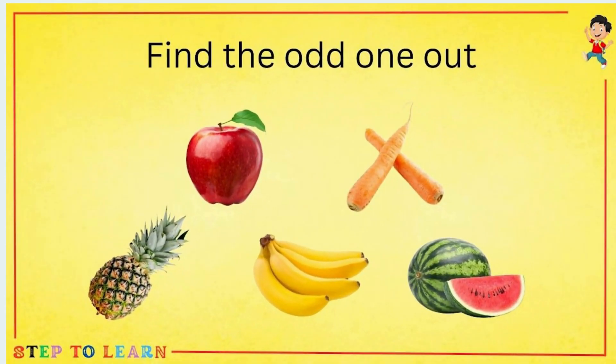Find the odd one out. You can see all are fruits and carrot is a vegetable. So, carrot is the odd one out.